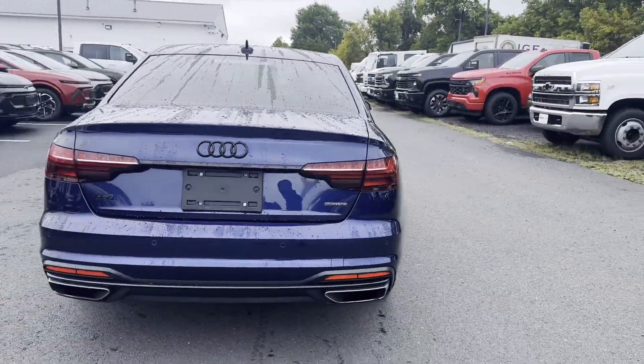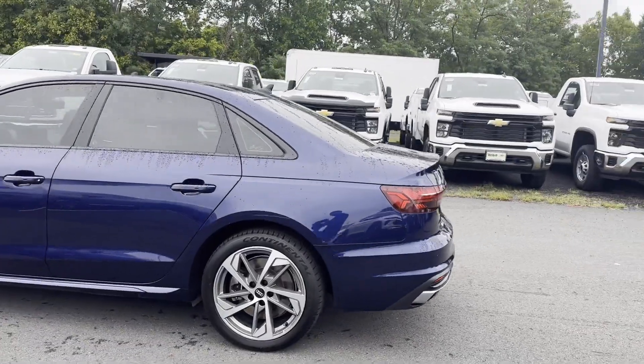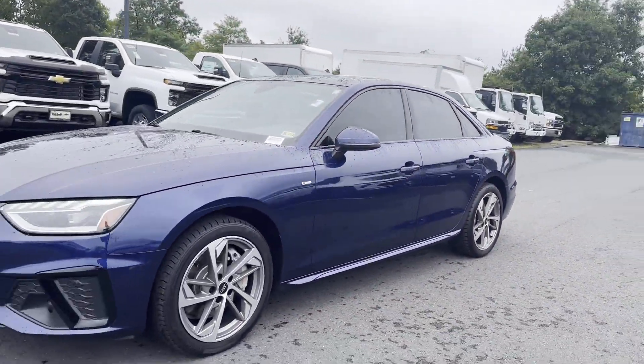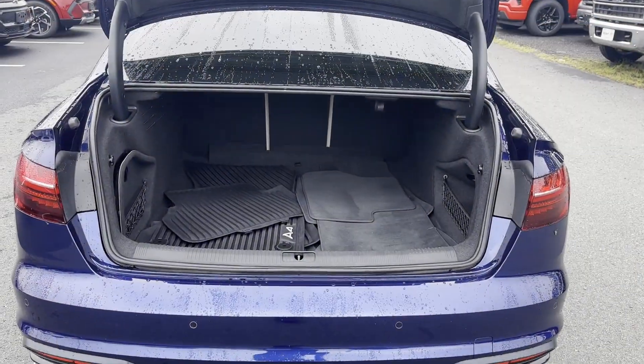It delivers power and performance along with tons of features such as cross-traffic alert, side-view mirrors with turn signals, satellite radio, turbocharged engine, and multi-zone air conditioning.